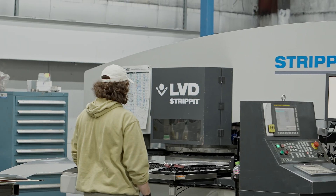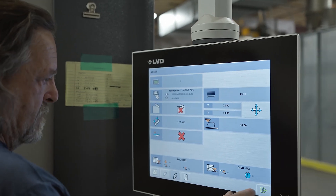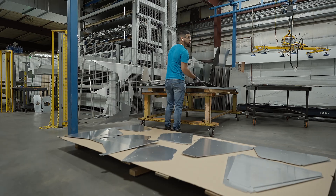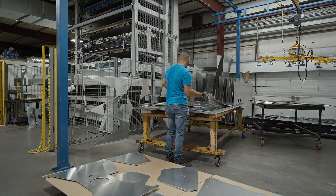We run one shift, but we will set our laser to run when we leave and come in at 6 o'clock. It's there to be sorted and ready for the guys to fab.